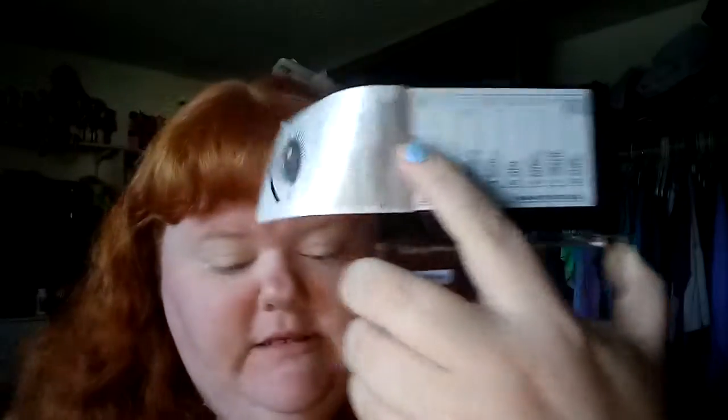This is drugstore makeup and I love when drugstore makeup brings the game. I'm showing my mirror — look at that orange, that's a beautiful orange.